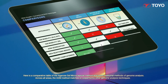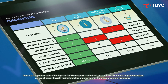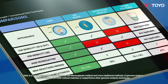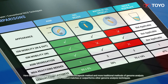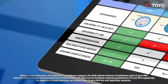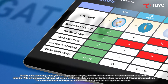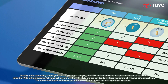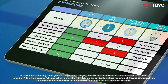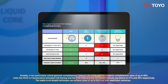Here is a comparative table of the agarose gel microcapsule method and more traditional methods of genome analysis. Across all areas, the AGM method matches or outperforms other genome analysis techniques. Notably, in the particularly critical genome completeness category, the AGM method achieves completeness rates of up to 98%, while the FACs, or fluorescence-activated cell sorting, and the PCR plate and the gel beads methods lag behind at 47% and 59% respectively.